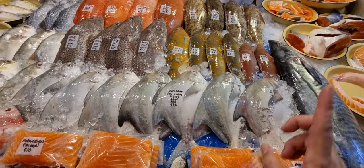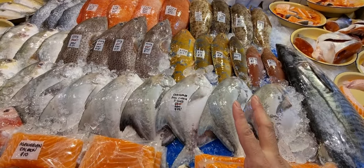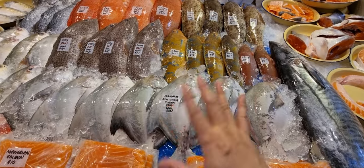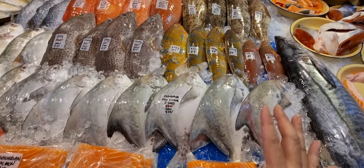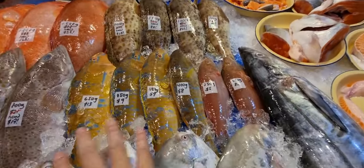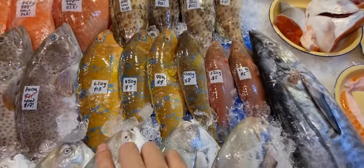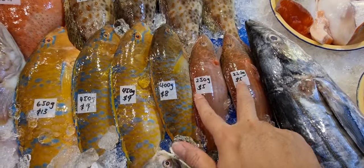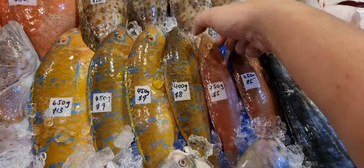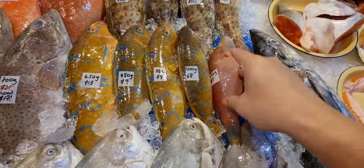Chinese New Year is in February — only two months away — so start stocking up on Chinese New Year fishes. Here we've got colorful parrot fish today, got colorful ones and red ones. The two small red ones are 250 grams each, five dollars only.